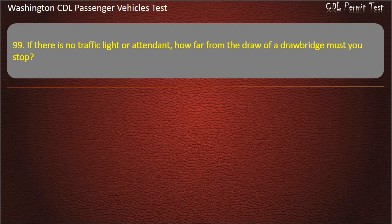Question 99. If there is no traffic light or attendant, how far from the draw of a drawbridge must you stop? 50 feet, 100 feet, 10 yards, or 5 feet. Answer: 50 feet.